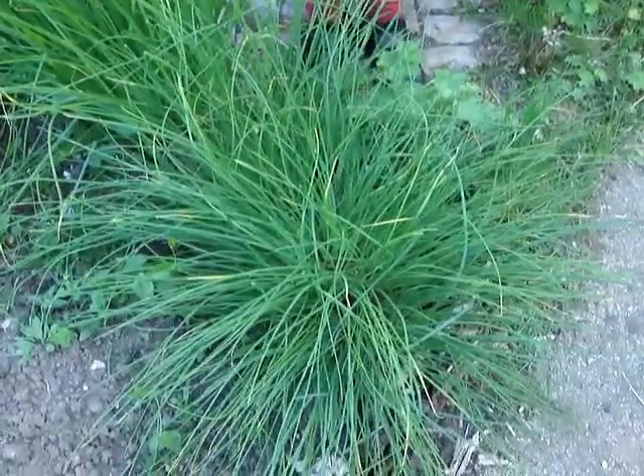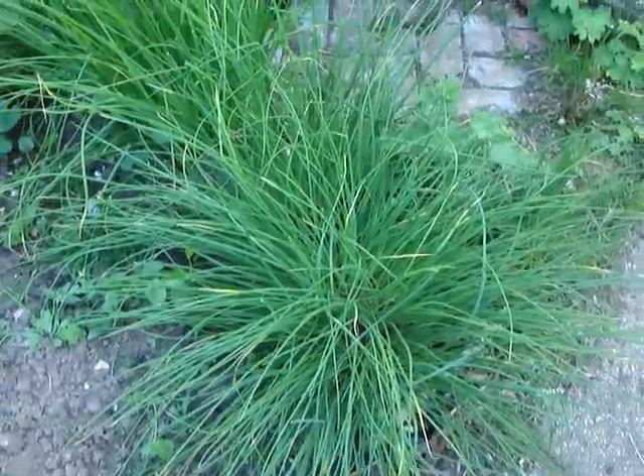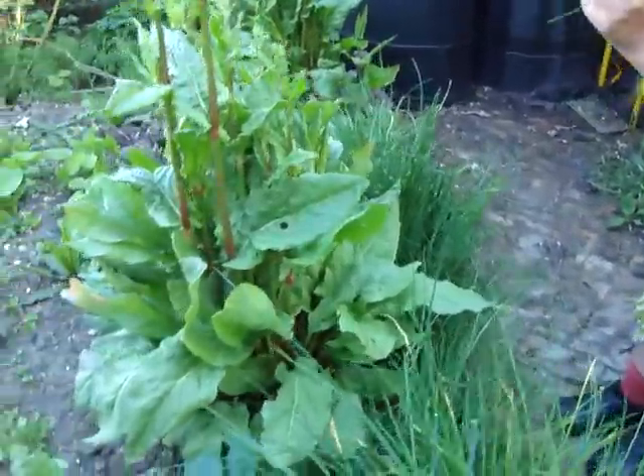This is a herb called chives, which Sarah enjoys eating. They're quite a tasty herb.